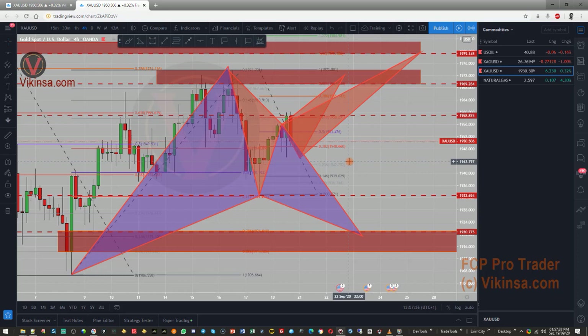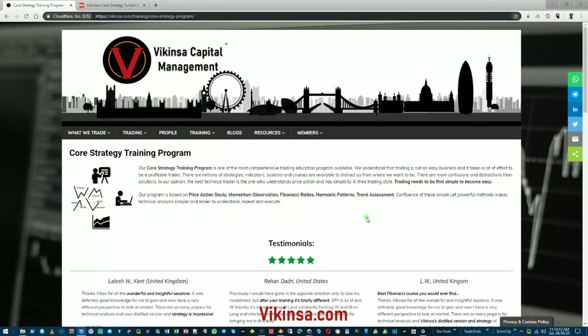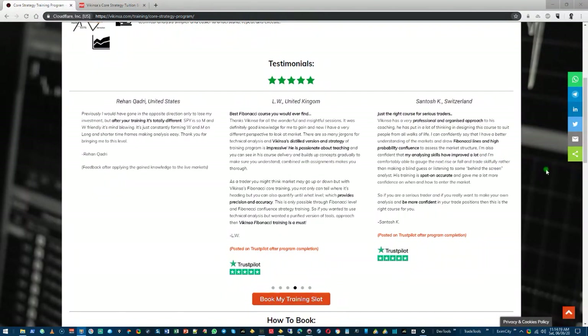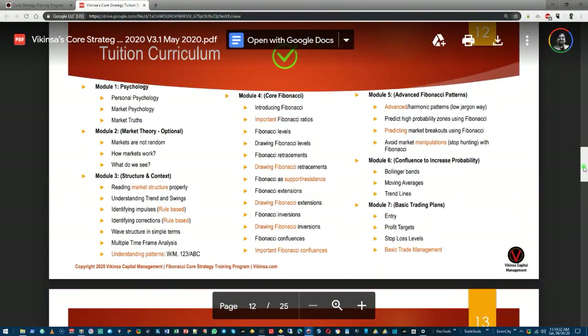I'll see you in the markets again next week — hope you have a very good trading week. If you enjoyed this analysis, please drop a comment, hit the like button, and share this video with other traders and trading communities. If you are interested in learning how to analyze the markets the way I do using Fibonacci Confluence, head over to wikinsa.com and under the training section you'll see the core strategy training program, including testimonials from previous students and a detailed brochure.